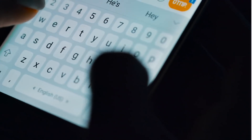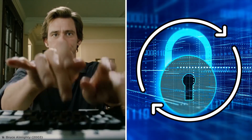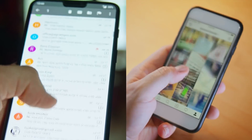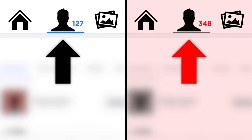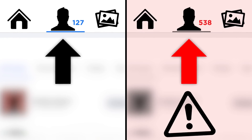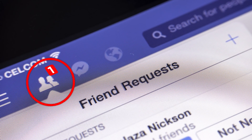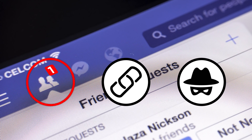If your friends start messaging you to ask why you've sent messages of this kind, change all of your passwords immediately. Always keep an eye on your sent email folders and social media posts and chats. Another red flag is noticing an increase in your number of friends or followers, especially if you don't know who they are. Or if friends start getting friend requests from you even though you are already connected, someone may have created a fake account using your identity.